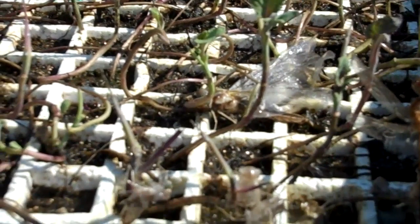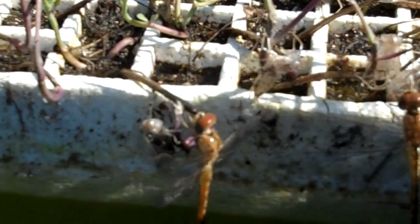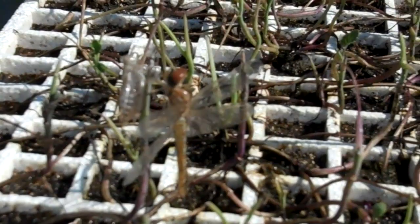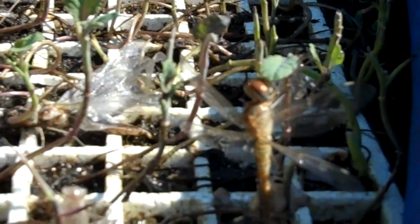Dragonflies hatching out. They just came out of there — they just metamorphosed into their bodies. Is that cool? I mean, bunches of them.